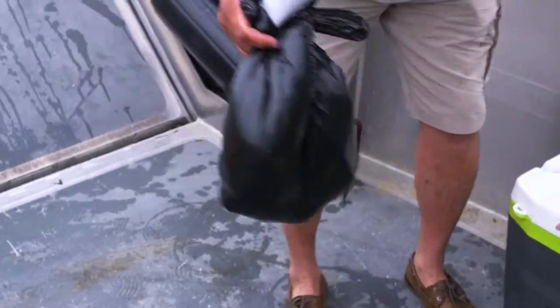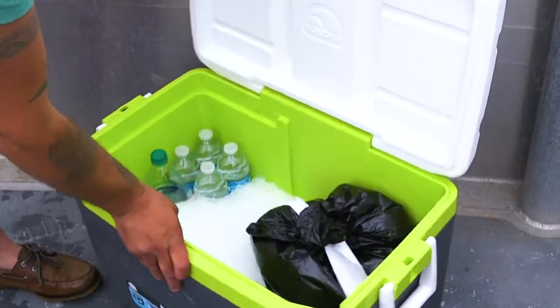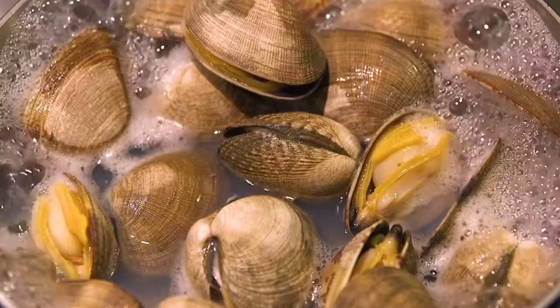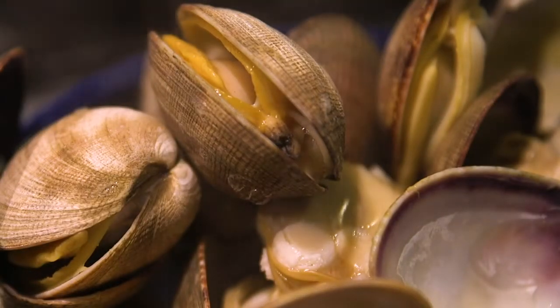We've got one sample ready to go to the lab — throw it on ice. The problem with the biotoxins is cooking isn't going to get rid of them. Freezing does not destroy this toxin. The toxin can neither be smelled nor tasted. So if you are harvesting clams or other shellfish, there's no way anybody's going to be able to tell just by looking at it or smelling it.